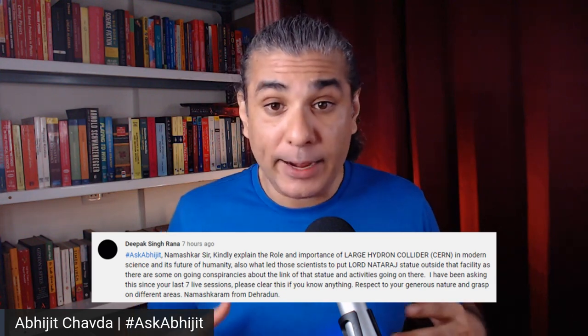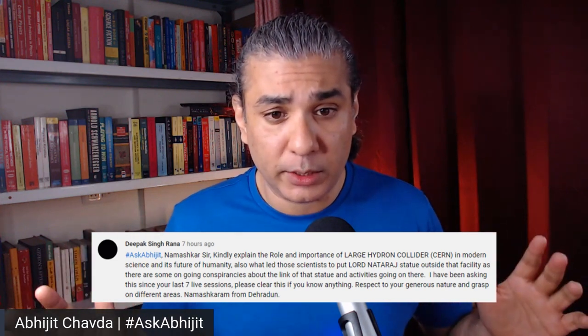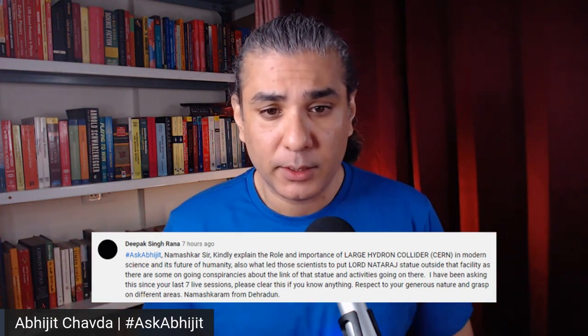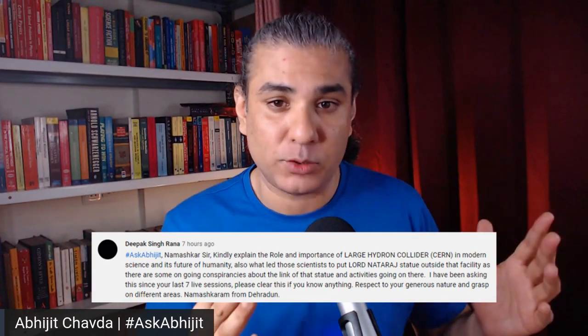There is no link, no scientific reason for putting the statue there, and no link between the statue and the scientific experiments going on inside. As far as I know, there is no conspiracy of any kind in CERN or in the Large Hadron Collider. It is simply to honor the great god who creates and eventually destroys the universe.